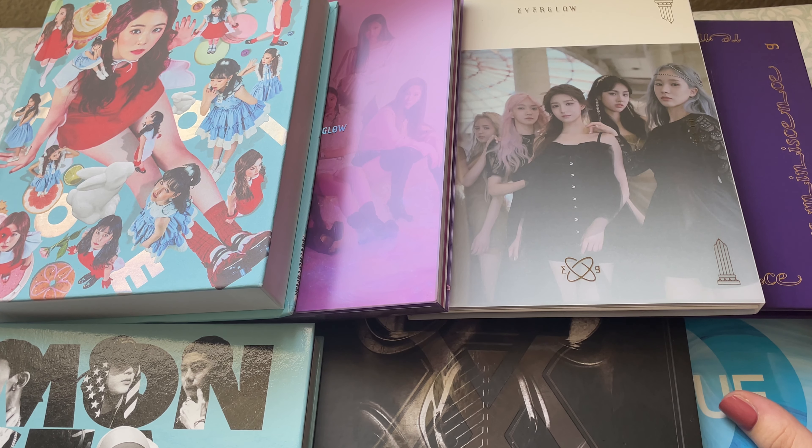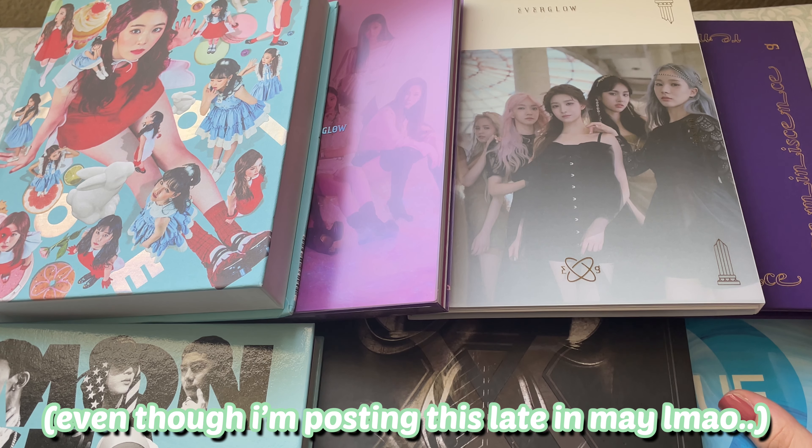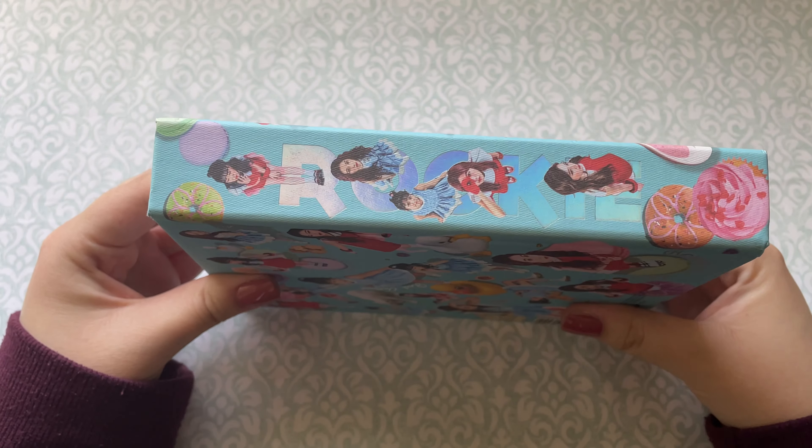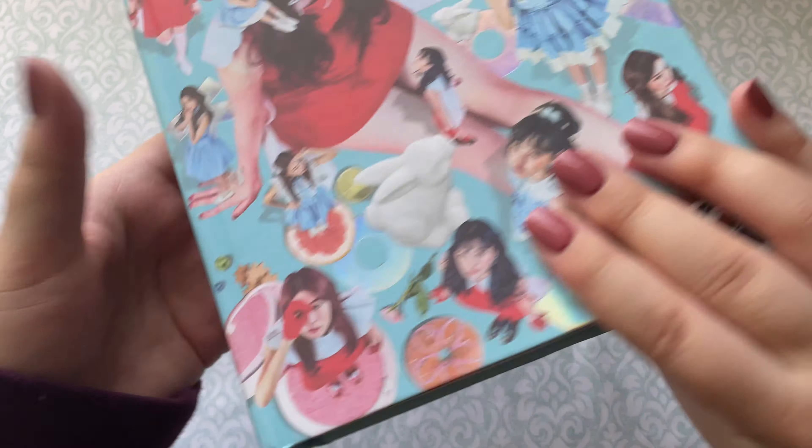Hello everyone, so today is yet another K-pop album haul. I was waiting for even more albums to arrive but unfortunately they haven't even shipped yet, so at this point I don't think they're going to come in time for this to be an April K-pop album haul. These are the albums I got so far — I just bought these as extras with other albums to make shipping worth it. The other ones I'll reserve for next month, so let's start unboxing.